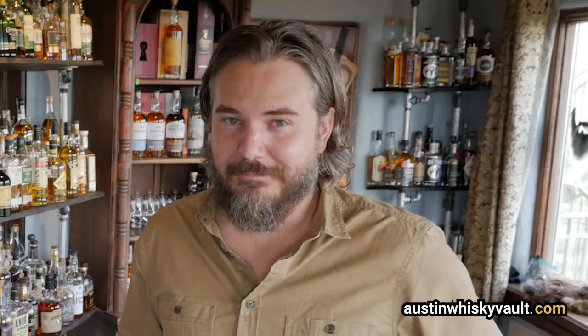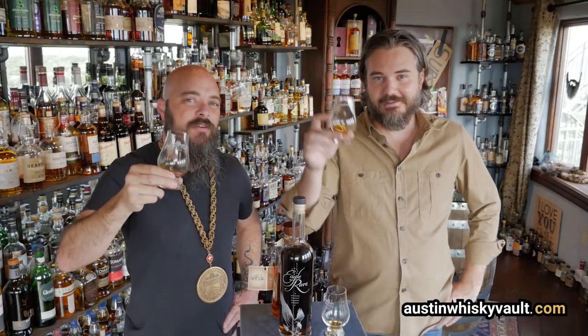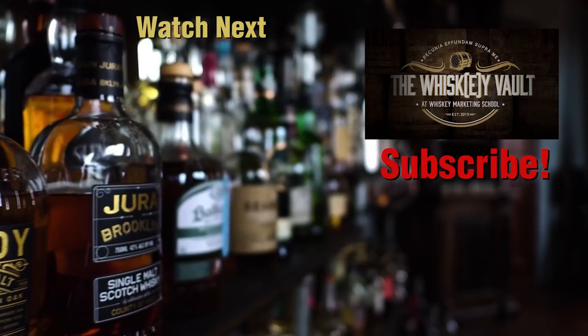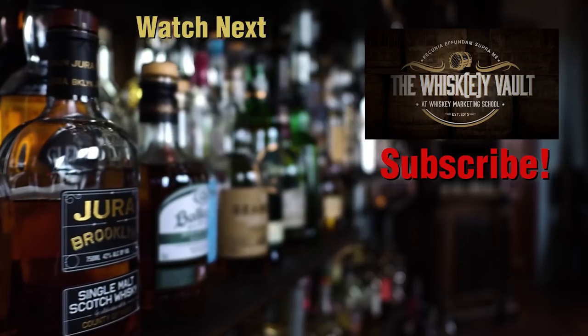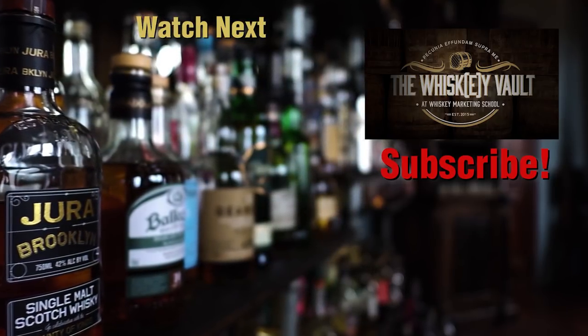Here's to fighting, stealing, and drinking. If you fight, may you fight for a friend. If you steal, may you steal a lover's heart. If you drink, may you drink with us. Thanks for hanging out with us in the Whiskey Vault. Don't forget to throw in a like, hit that subscribe button on the bottom right, and drop a question or comment down below.